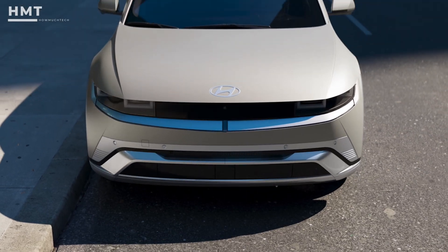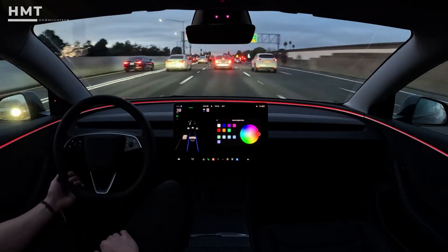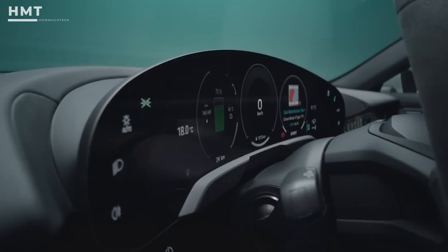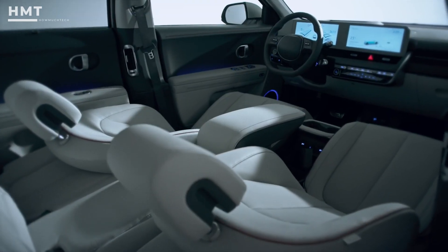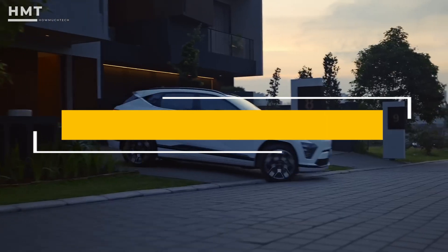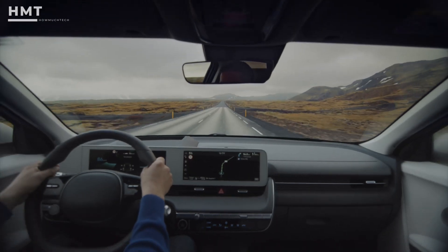Hi guys and welcome back to the HowMuchTech channel. When looking for an electric car, it's important to choose one that fits your lifestyle, offers great range, and comes packed with the latest technology for performance, safety, and convenience. In this video, we take a look at the best electric cars. All the products mentioned are available in the description below, so if you're ready, let's get started.